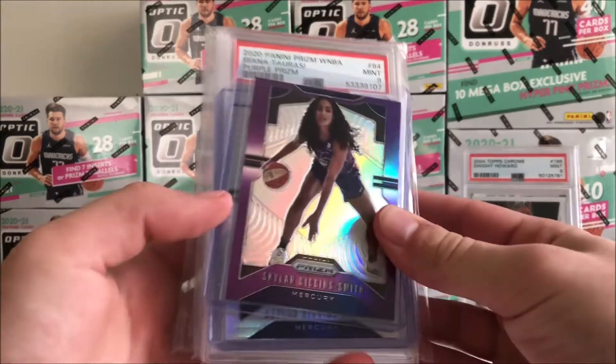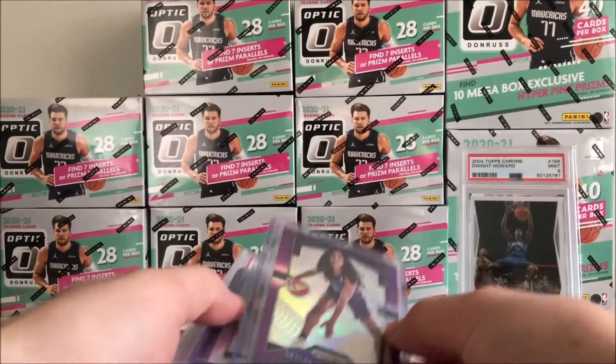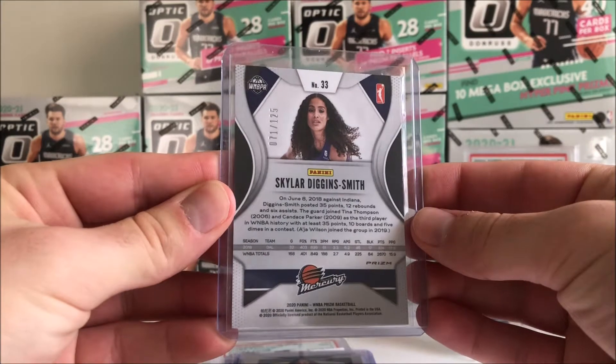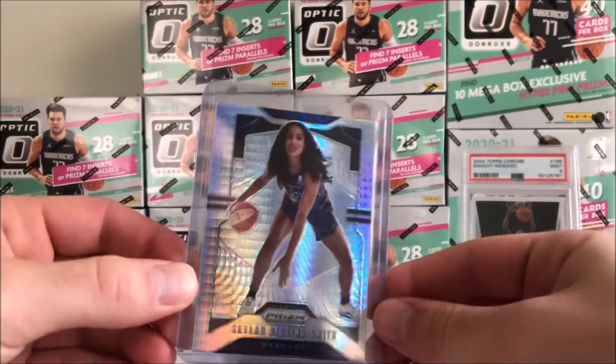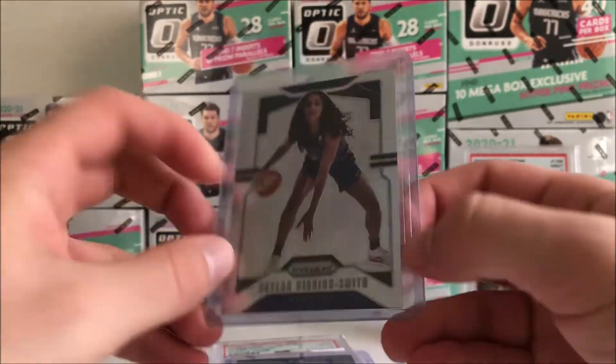Starting off with the mail here, we got a Skylar Diggins Prism Purple, numbered out of 125 — first year Prism. Nice card there. And this one also came with it — it is the Hyper Prism.